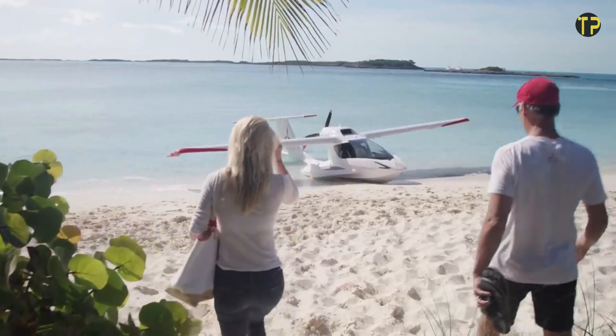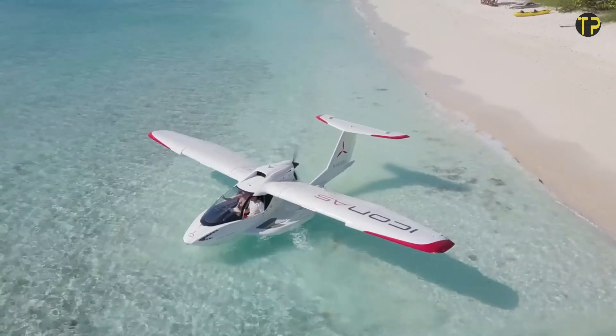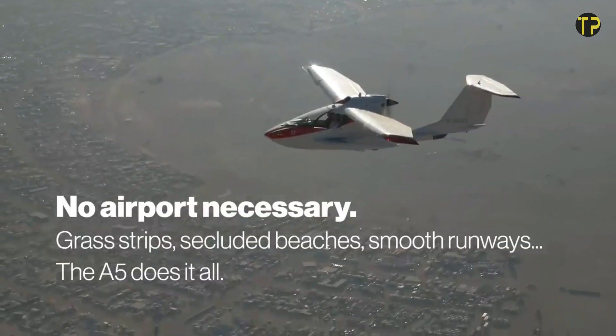Whether you're flying over a serene lake or a scenic coastline, the Icon A5 promises an exhilarating journey. It's not just an aircraft — it's a new way to experience the sky.